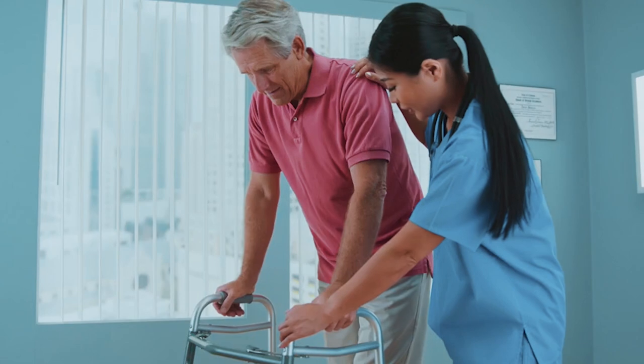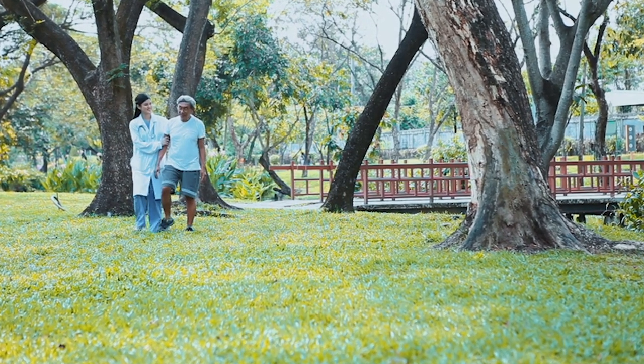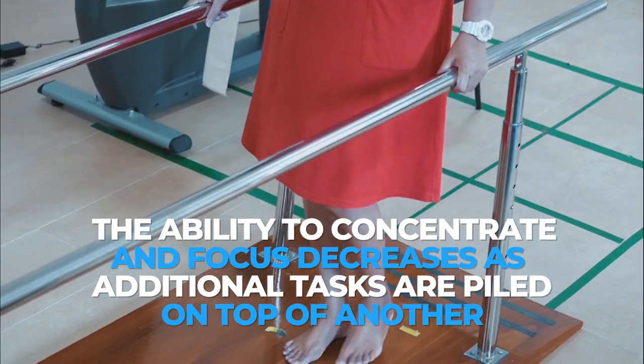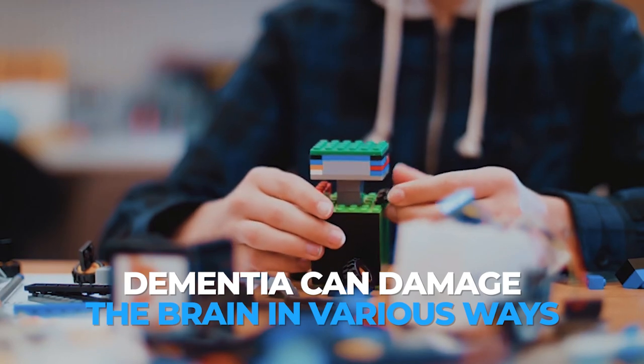Patients are then asked to perform multiple tasks at a time. For patients with a high risk of dementia, the ability to concentrate and focus decreases as additional tasks are piled on. Dementia can damage the brain in various ways, and this includes mobility and motor skills.